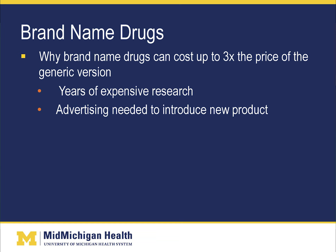So, why do brand name medications cost so much? Brand name medications can cost up to three times the price of the generic version. This is because brand names take years of extensive research, and advertising is needed to introduce a new product, which of course is costly.